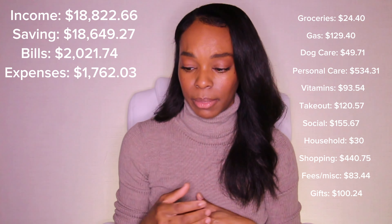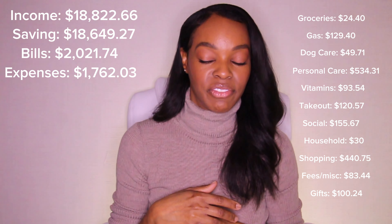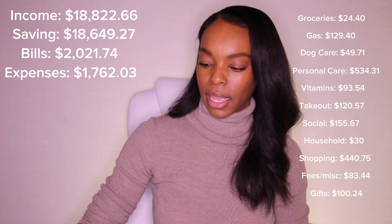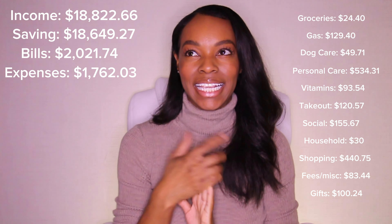So that was my expenses, totaling $1,762.03 — which is not that bad. I always gauge my bills and expenses together to be around $4,000, and I like to keep it under $4,000. So not a bad month.